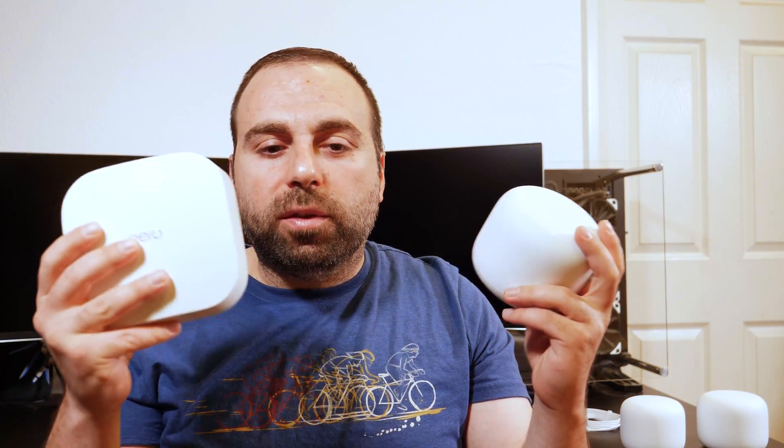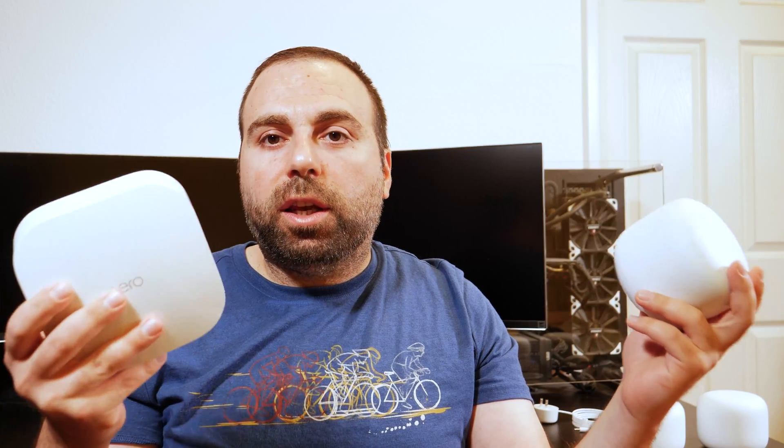The other advantage of a tri-band — which you guys will see when I cover the speed test — is when you hook up the routers to each other wirelessly, tri-band usually has a dedicated backhaul. Essentially, it gives you better wireless speeds between the routers. I'll explain that when I'm talking about the speed test.